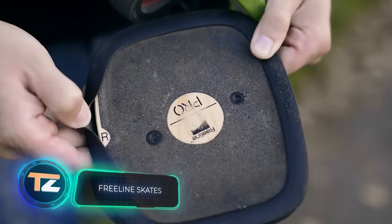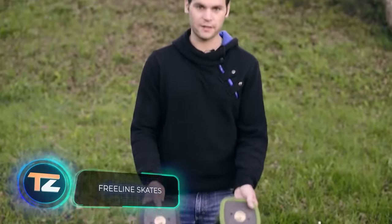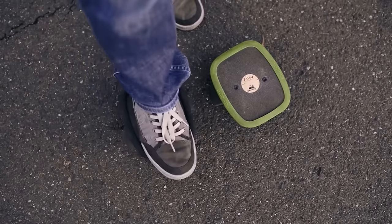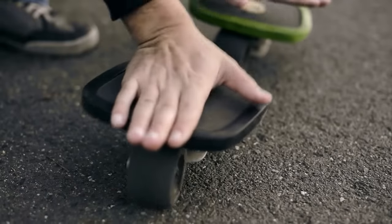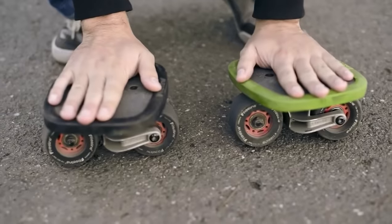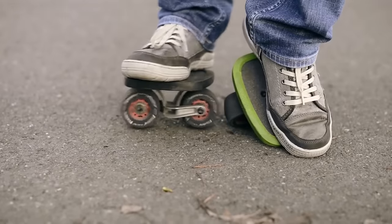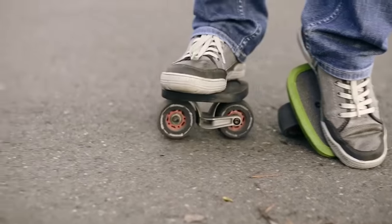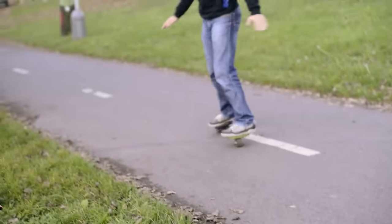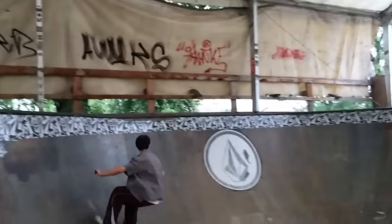Our selection continues with freeline skates — a unique blend of traditional skateboards and roller skates, introduced back in 2003. They've gained a solid fan base in the US, South Korea, and Japan. Riding them demands exceptional body control, especially in the legs, and in downhill races riders reach speeds of 50 kilometers per hour. An entry-level pair costs only 25 dollars, though beginners are advised to also buy a helmet and protection for the arms and legs.